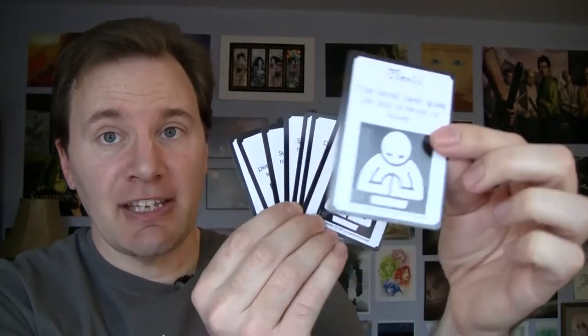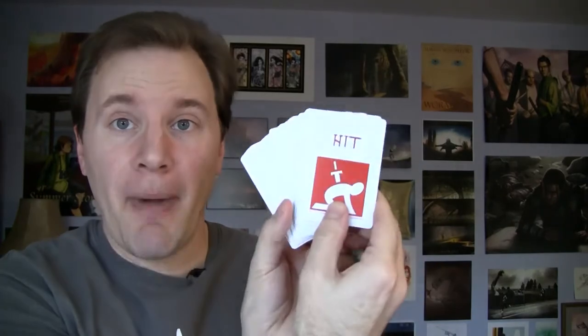Each class has its own card, which not only lists its special ability, but also how many hits it can take. There are cards for each condition you can take, and on the back, cards to track how many hits you've taken.